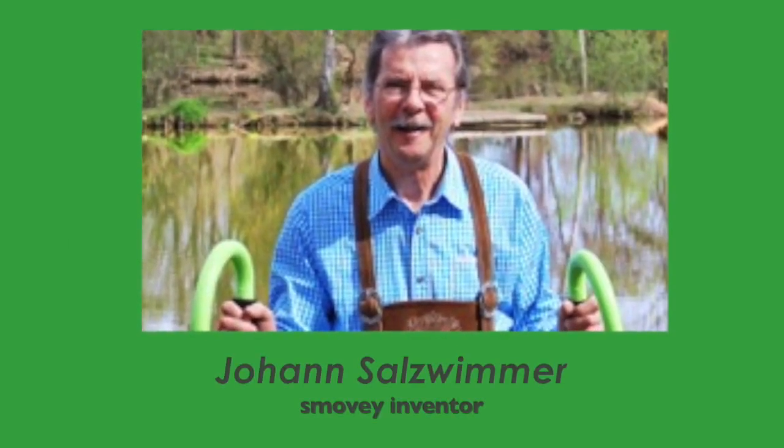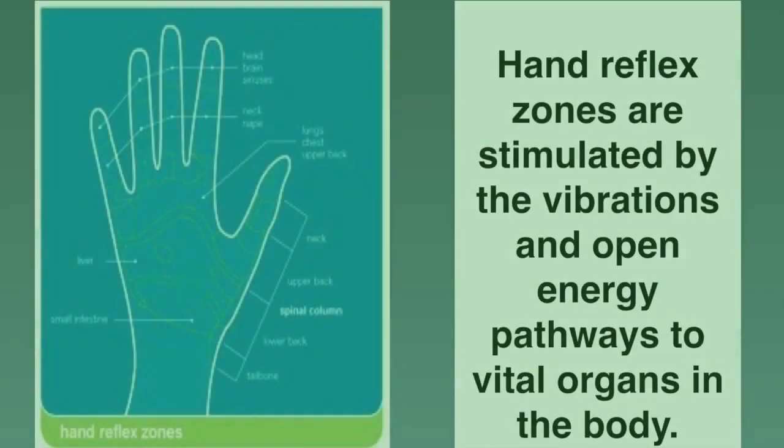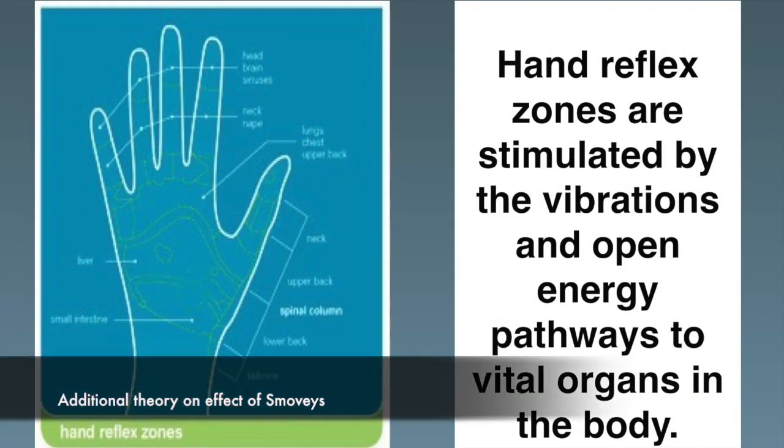The inventor, an Austrian professional tennis coach and skier, was diagnosed with Parkinson's disease. He developed an early prototype of the Smoovy vibrational system, which helps stabilize his condition. Hand reflex zones are stimulated by the vibrations and open energy pathways to vital organs in the body.